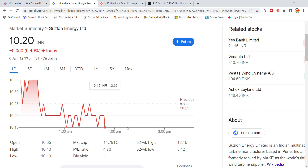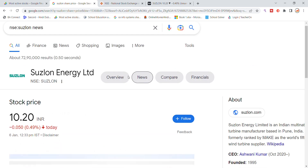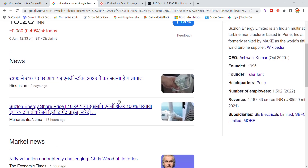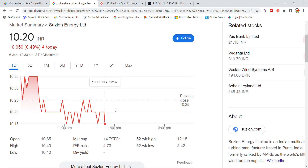Suzlon Energy has strong support from the past 2 to 4 days. First of all, there is no major news regarding Suzlon Energy. Let's see the rest of the details of Suzlon Energy.